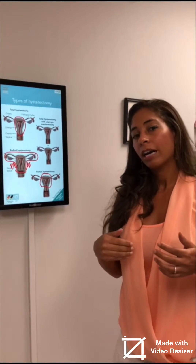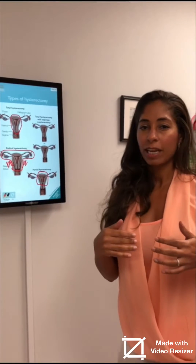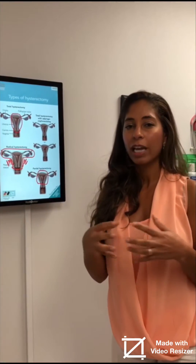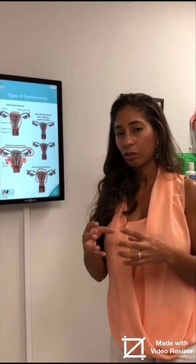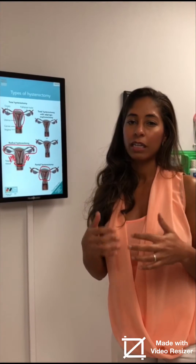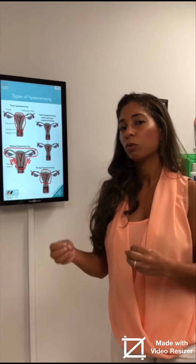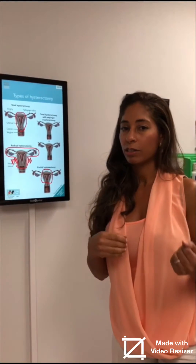When women are advised to have a hysterectomy, oftentimes they think they're going to have issues with hormones, and they are very hesitant to remove the uterus because they believe they'll need hormone replacement therapy. That is really only the case when the ovaries get removed, not when the uterus gets removed.